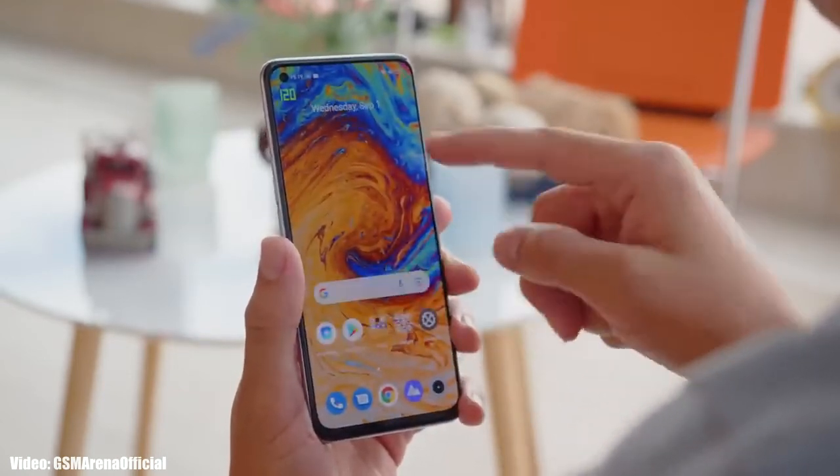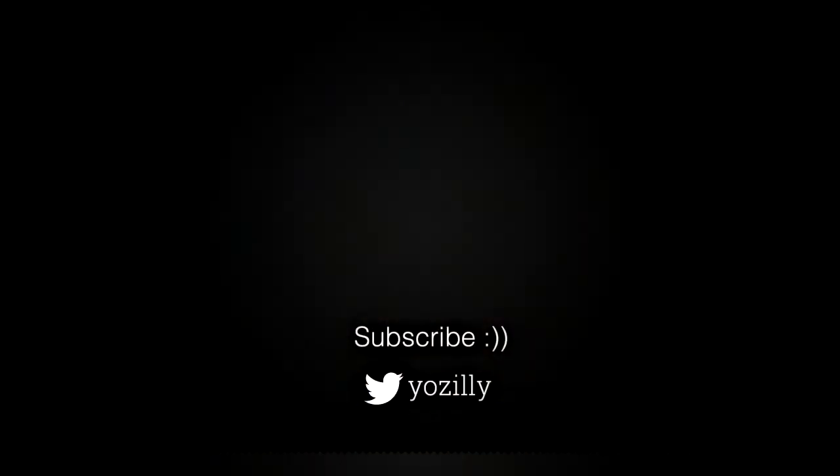Whenever Realme releases the update for your smartphone, I will let you know. Make sure you are subscribed to this channel. Give this video a thumbs up and I'll see you guys in the next one.